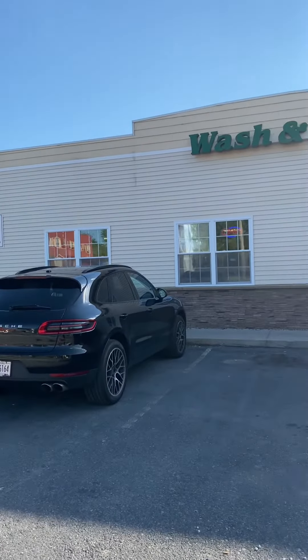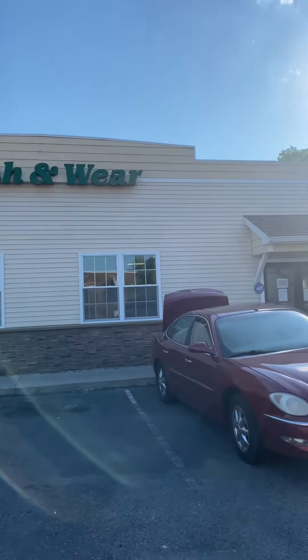Hi, Nick Ketter here, listing agent at 28 Main Street, Wash and Wear. We're in South Glens Falls, New York. Absolutely gorgeous day.